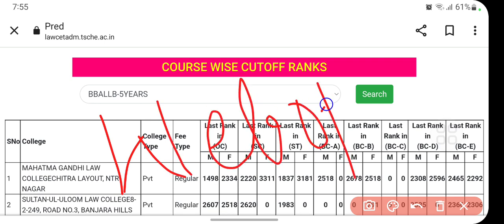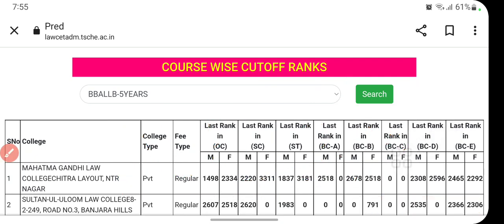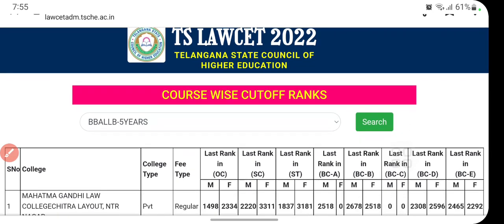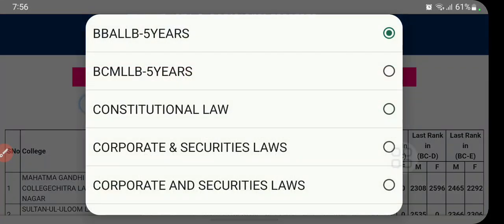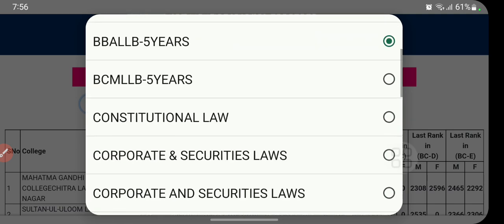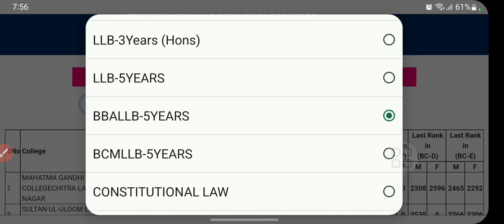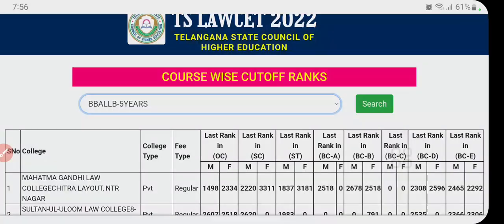Check out this list — I will give the link in the description box or in the comment section. From there you can see your college list and based on your ranks you can select easily.